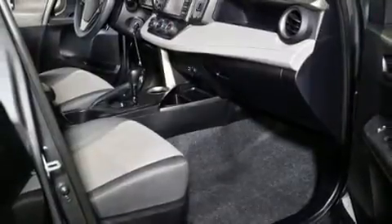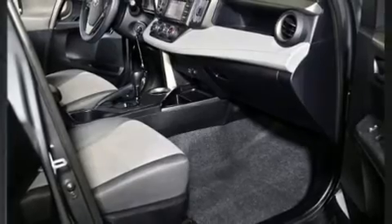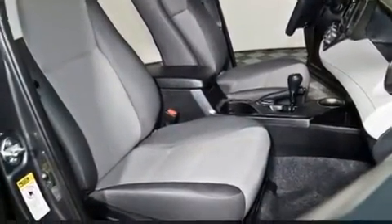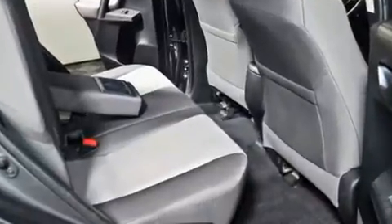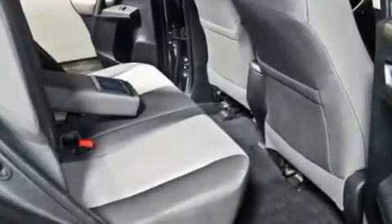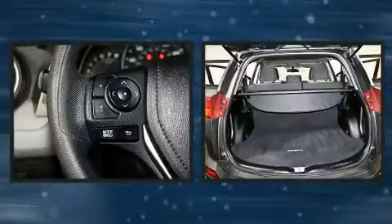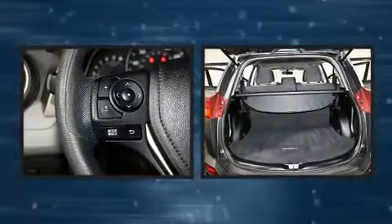Toyota ensures the safety and security of its passengers with equipment such as dual front impact airbags with occupant sensing airbag, front side impact airbags, traction control, a panic alarm, and four-wheel disc brakes with ABS. For added security, Dynamic Stability Control supplements the drivetrain.